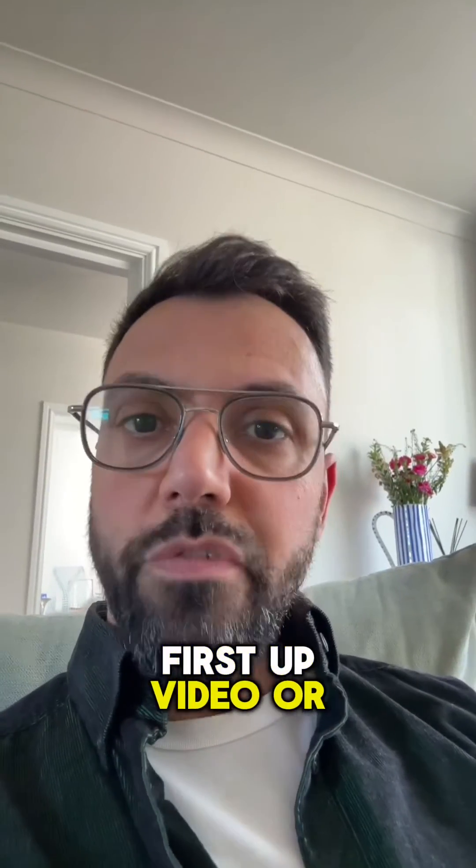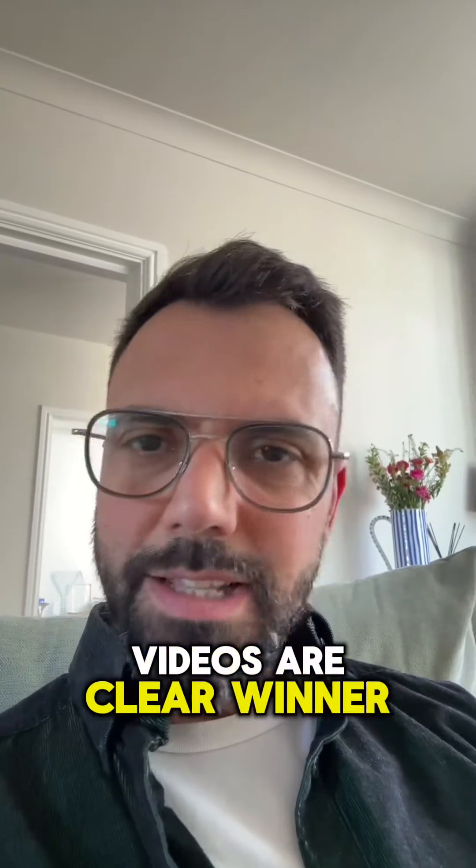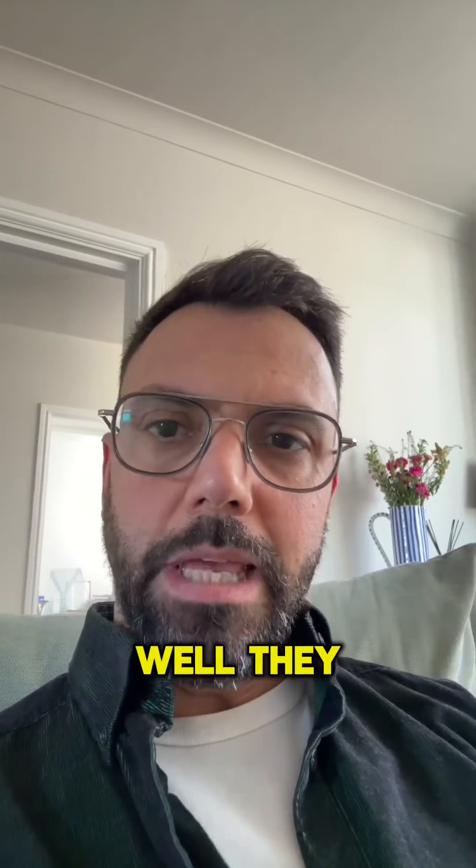First up, video or photo to lip-sync to. I tested both, and videos are the clear winner. Photos, well, they kind of look a bit weird.